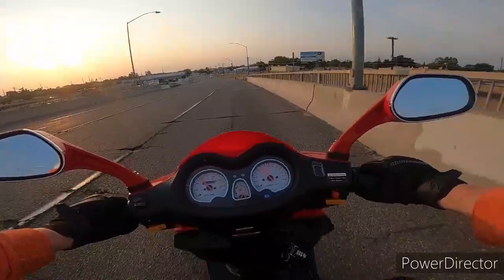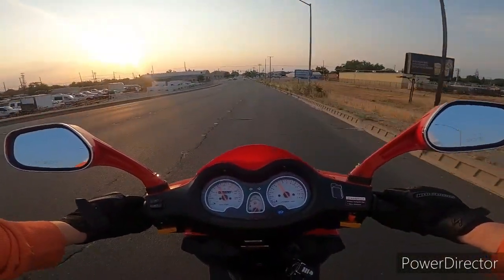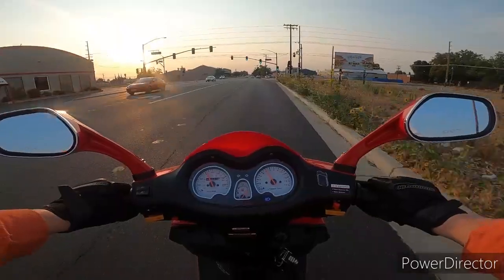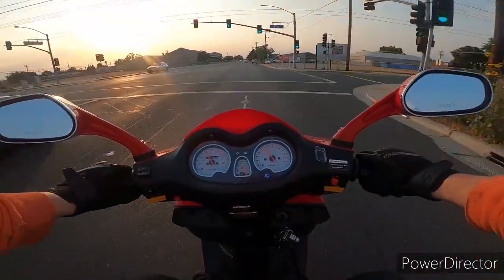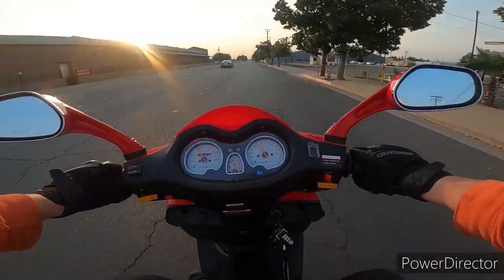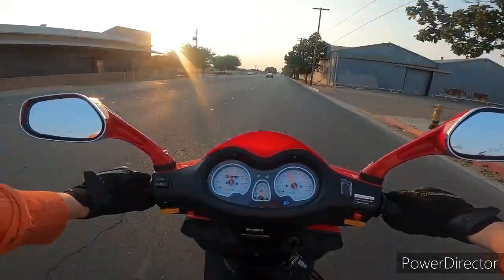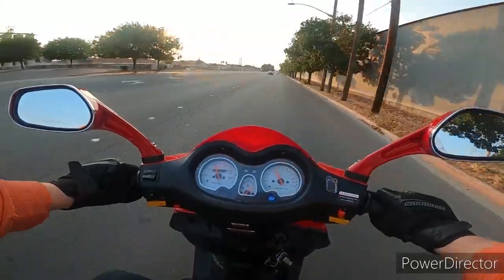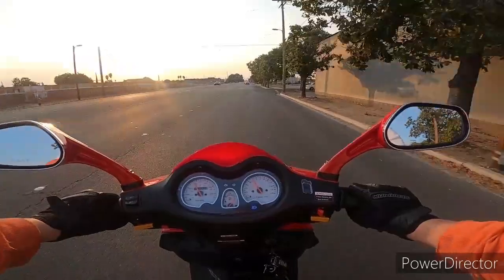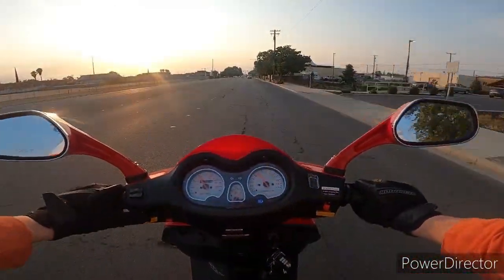I'm thinking I might need a bigger jet. As I gave it a little more gas than usual, I noticed it puttered a little bit. I think it needs a bigger jet — I can give it a little gas and I can tell it's starving for fuel or something. It does good when you're just cruising, so I think I need to check out my jet sizes.